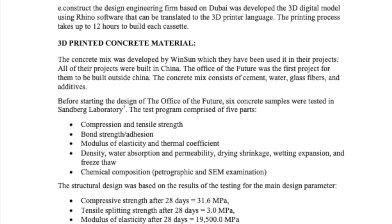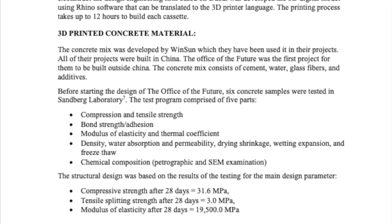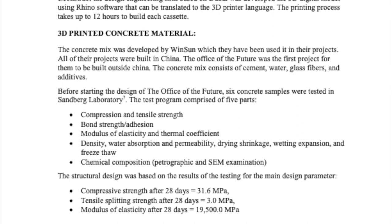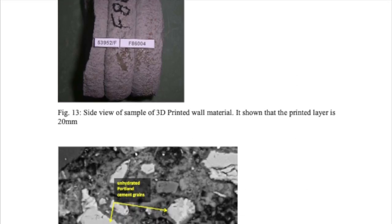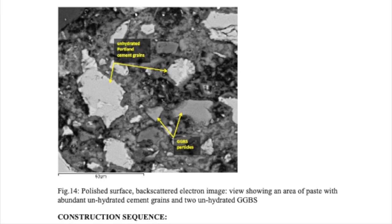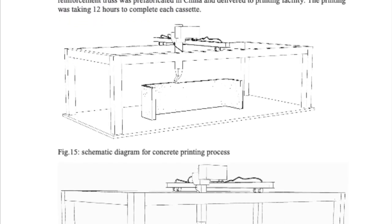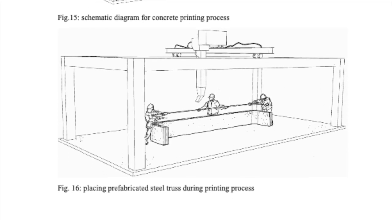The compressive strength is measured at 31.6 MPa, with the tensile strength about 10% of that. They measure each layer as 20 millimeters. Interestingly, they found some unhydrated Portland cement grains within the printed wall. Here's the schematic of the printer and how the pieces of the cassette were made — it's pretty vague, but you get the idea.